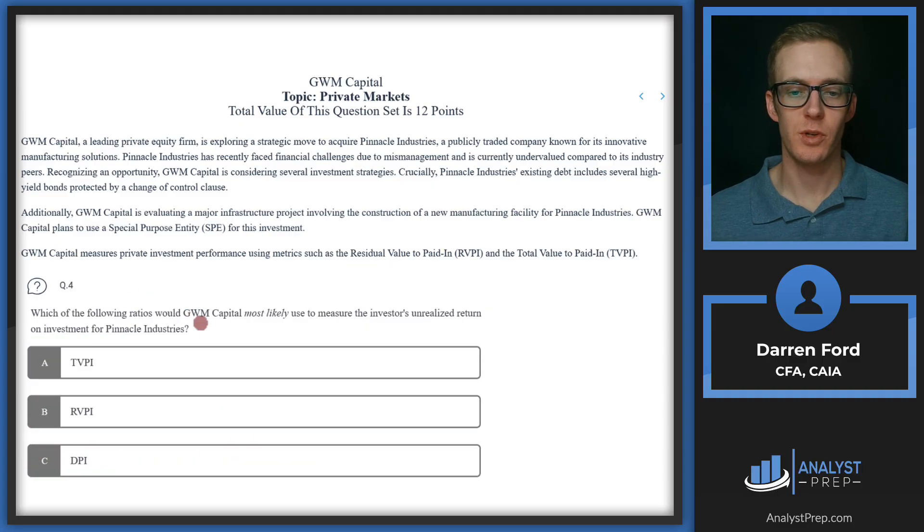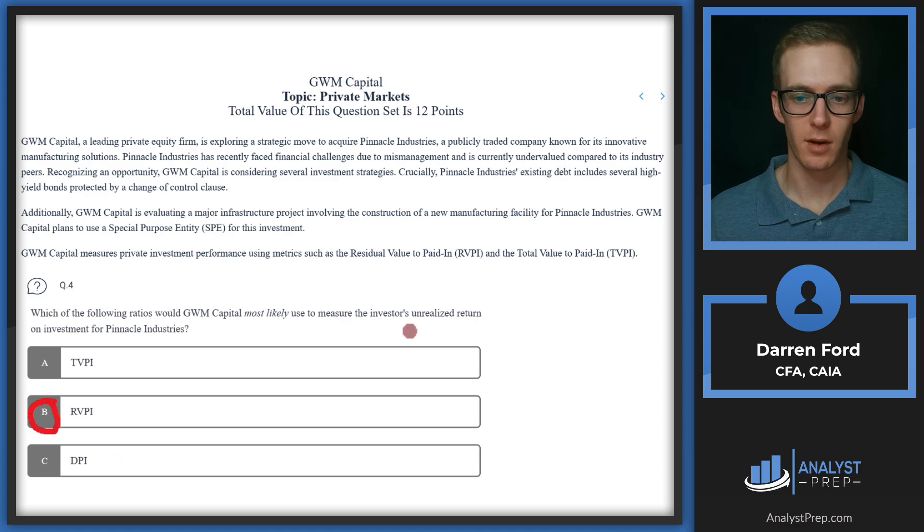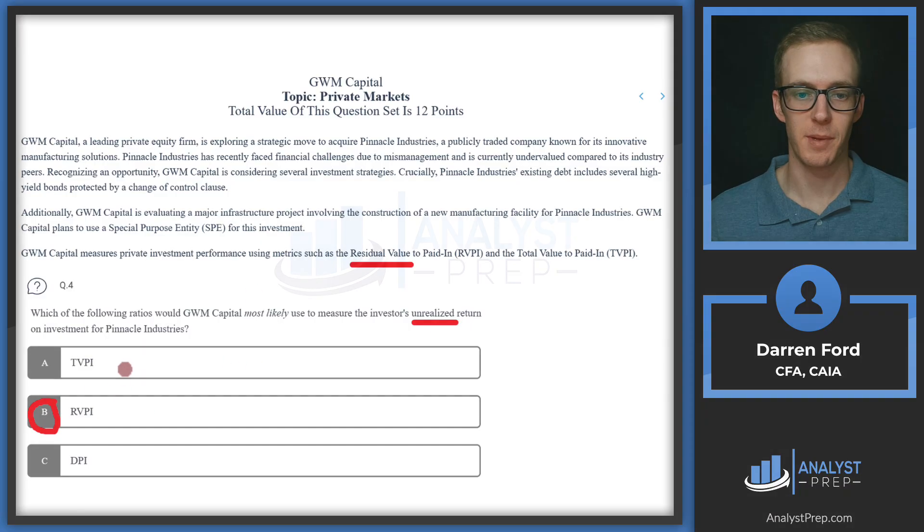Question four: which of the following ratios would GWM Capital most likely use to measure the investor's unrealized return on investment for Pinnacle Industries? TVPI equals RVPI plus DPI. RVPI represents our unrealized returns, making it the answer. DPI represents distributions paid out so far. If we want to look at what's unrealized — the residual value remaining — that's RVPI. The answer is B.